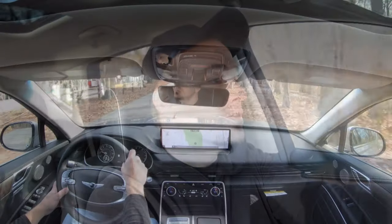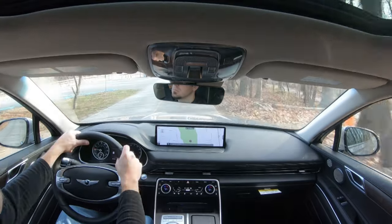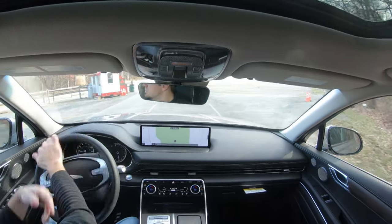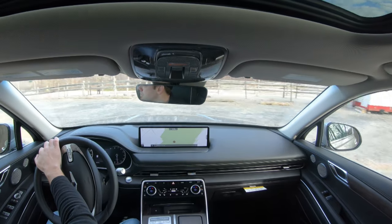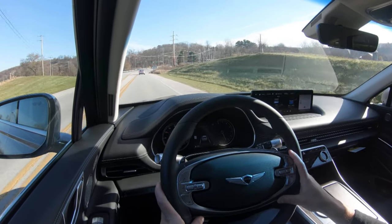Ride quality has been perfectly fine in my short test drive today, soaking up Pennsylvania's road imperfections very nicely. Steering feel differs substantially depending on drive mode. In sport it's firm; switching to comfort it immediately loosens up. Even in comfort mode it feels normal — a lot of times with SUVs it's loosey-goosey, but Genesis did a good job with the steering feel of the GV80.